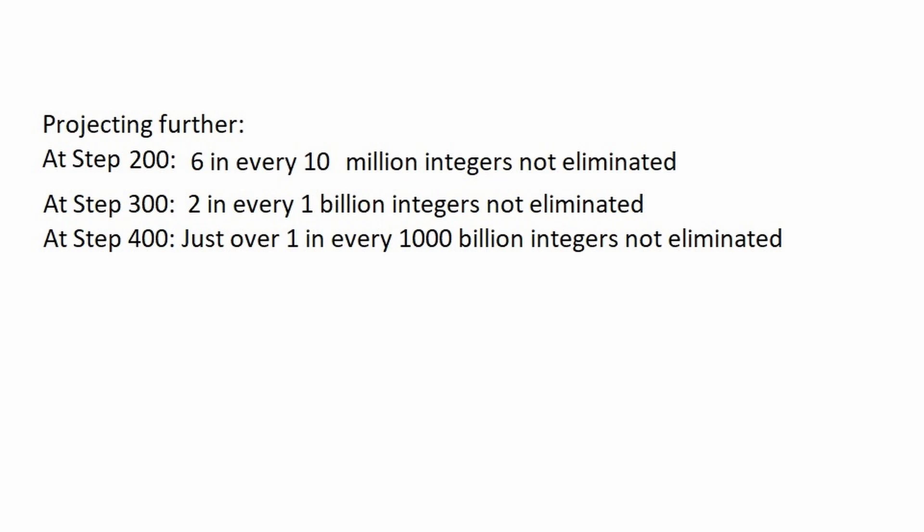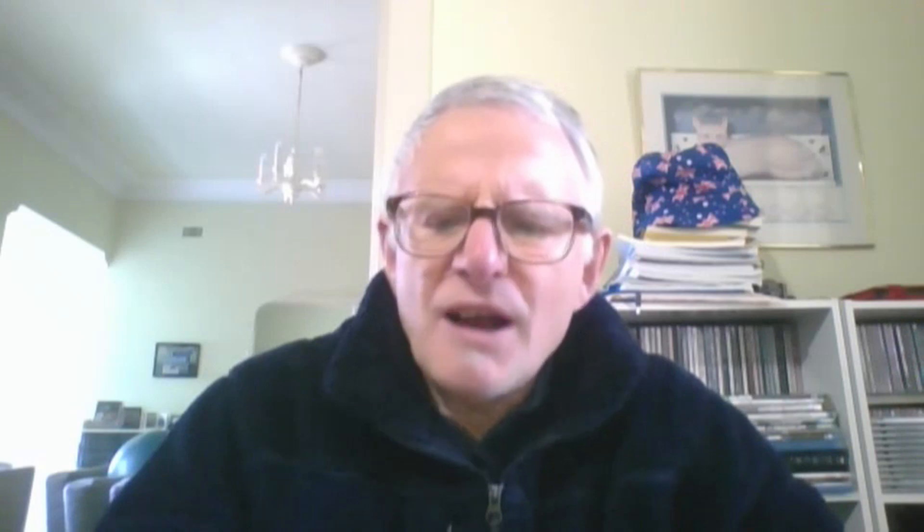Now, in my work I went through a process of eliminating integers that start a Collatz sequence, and I can project the number of Collatz sequences that have a value less than the starting value to be at step 200: all but six in 10 million numbers — only six have not been eliminated. At step 300: two in every 1 billion have not been eliminated. And at step 400: it's a little bit over one in 1000 billion, that's 10 to the power of 12, have not been eliminated.